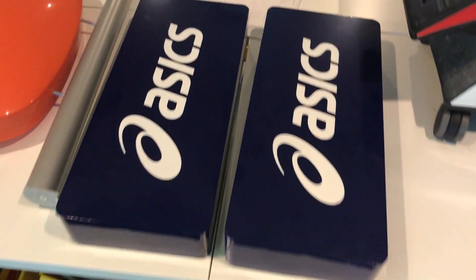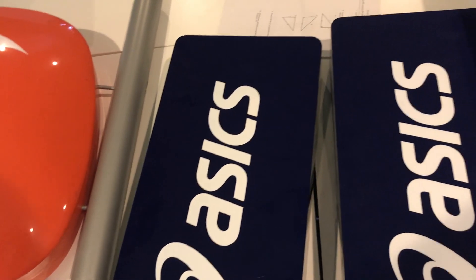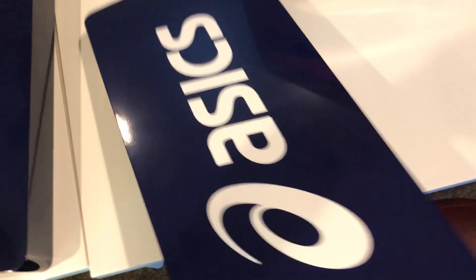I don't know what these Asics signs are going to go for. They fit on some sort of a shoe display, they're metal, they have a little age to them — they're high-quality retail fixture signs. We'll probably list them separately.